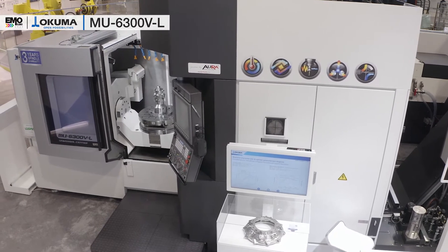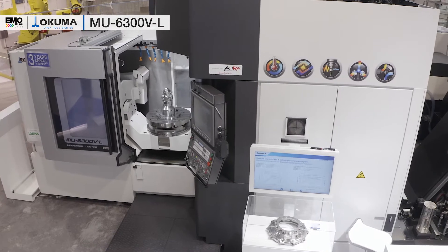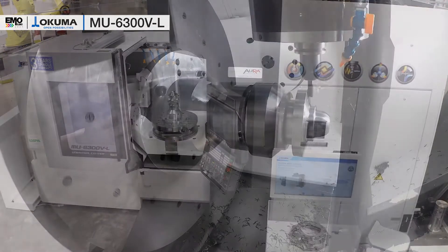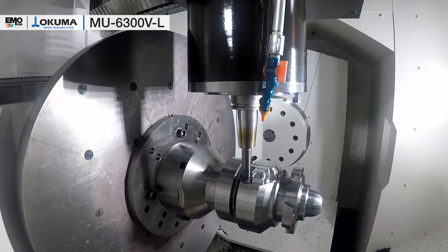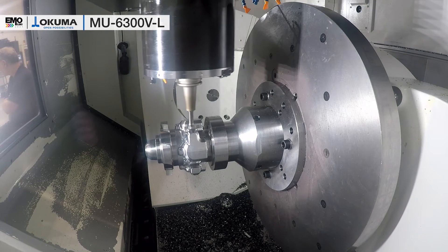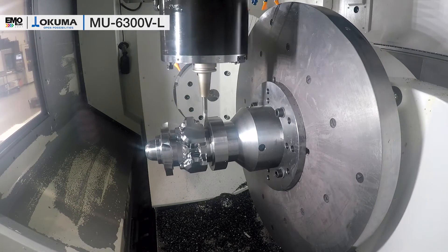The high accuracy stability due to our thermo-friendly concept gives you the benefit that you do not have to chase your tolerances the whole day long. In addition, we also have the 5-axis auto-tuning, which you can briefly run just before you start your job. It shows you the actual accuracy condition, and if needed, actively compensates.